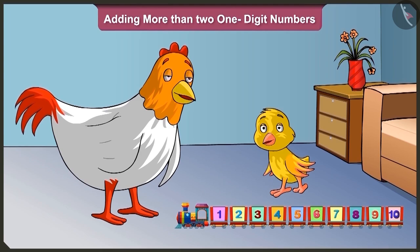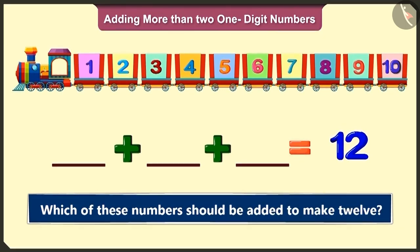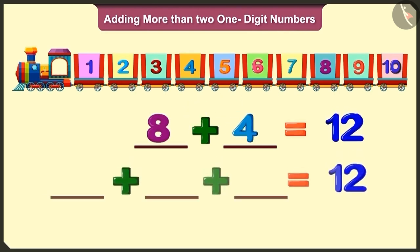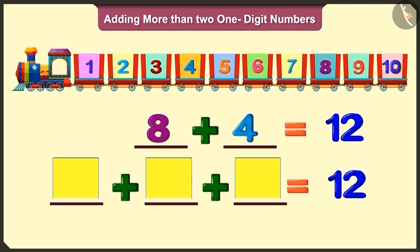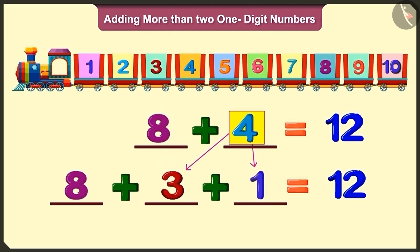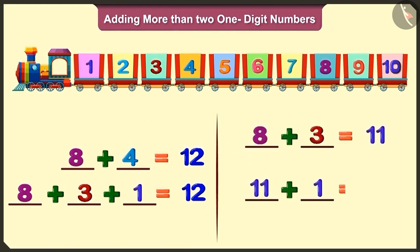Okay, so tell me, which of these numbers should be added to make twelve? I already know that eight and four makes twelve. Here I have to add three numbers, so instead of adding eight and four, I will replace four with three and one. Then adding eight and three will make eleven, and eleven and one will make twelve.